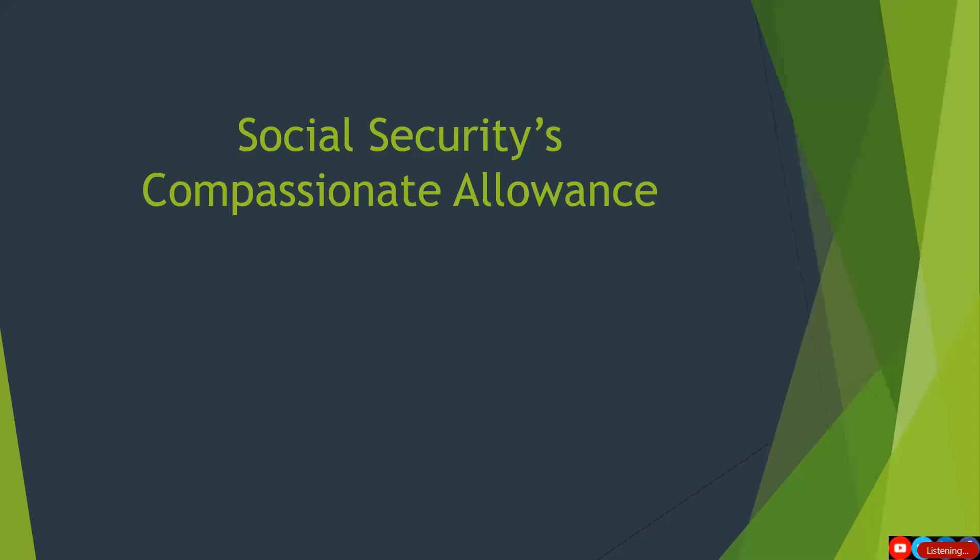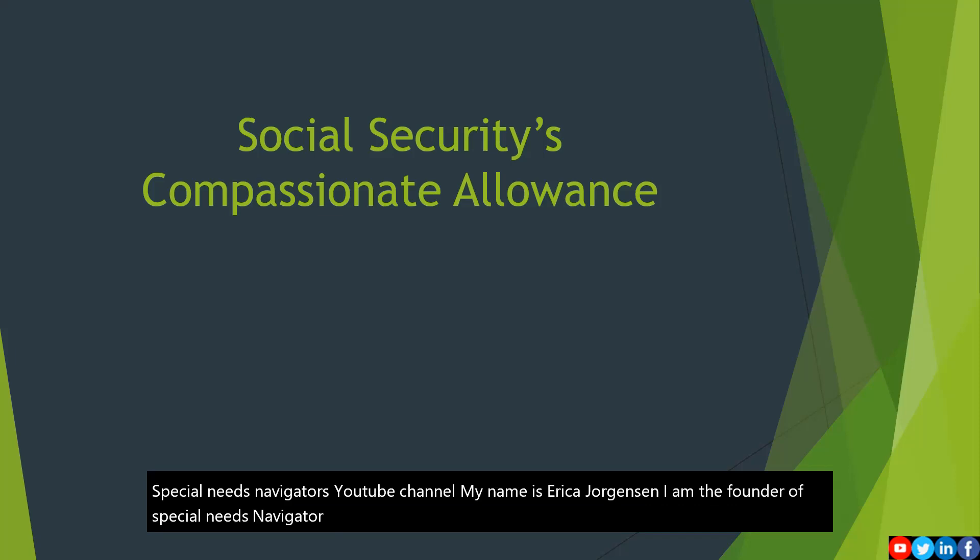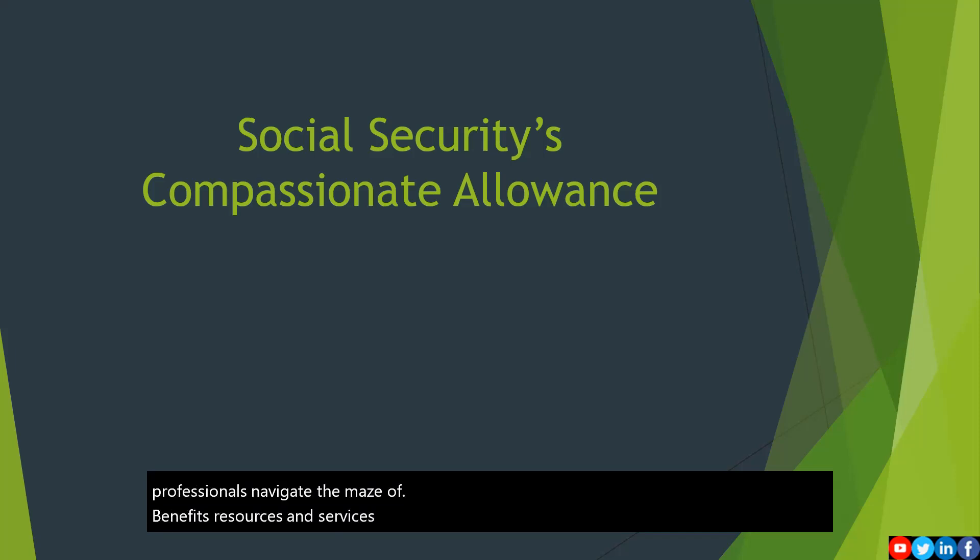Welcome, everyone. This is Special Needs Navigator's YouTube channel. My name is Eric Jorgensen. I am the founder of Special Needs Navigator. I started Special Needs Navigator to help families, individuals, and professionals navigate the maze of benefits, resources, and services that may be available to individuals with intellectual and developmental disabilities.